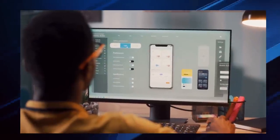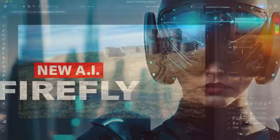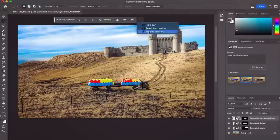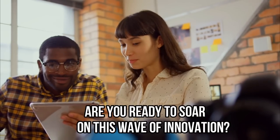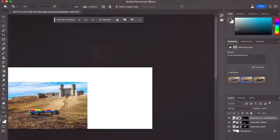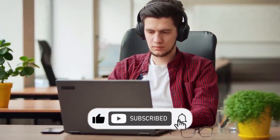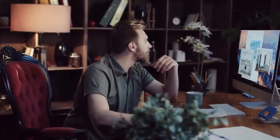And that's a wrap, AI Tech Bytes Tribe. Adobe Firefly is an AI powerhouse here to radically transform your Photoshop experience and fuel your creativity. It's a tool that's pushing the boundaries of what's possible in the realm of digital art, making it easier than ever to bring your creative visions to life. Are you ready to soar on this wave of innovation? Have you experienced the magic of Firefly yet? Share your Firefly adventures in the comments — we're eager to hear your stories. Hit the like button if this video lit your creative spark, and don't forget to subscribe for more tech revolutions. Until our next tech journey, stay curious and keep creating!